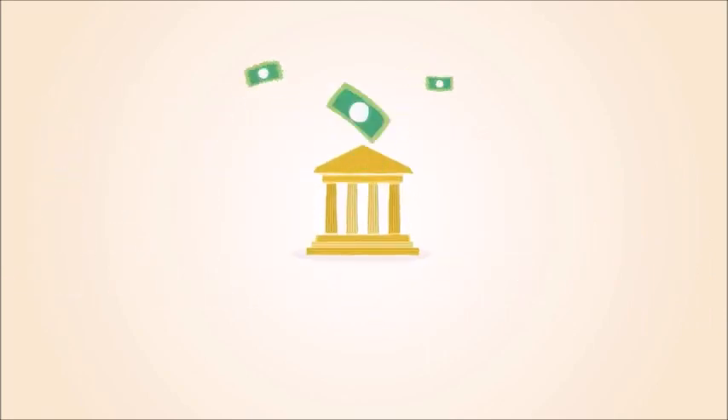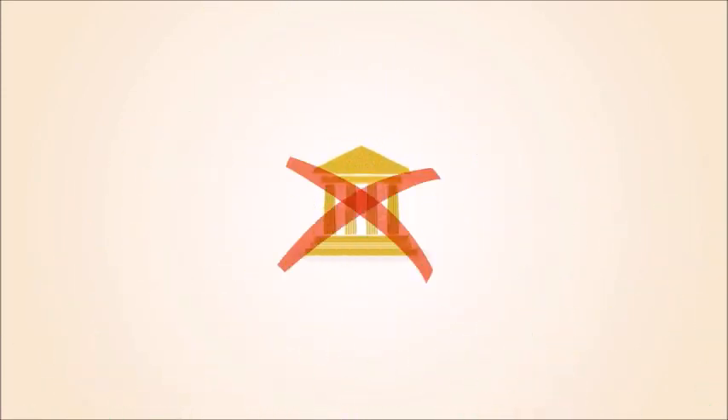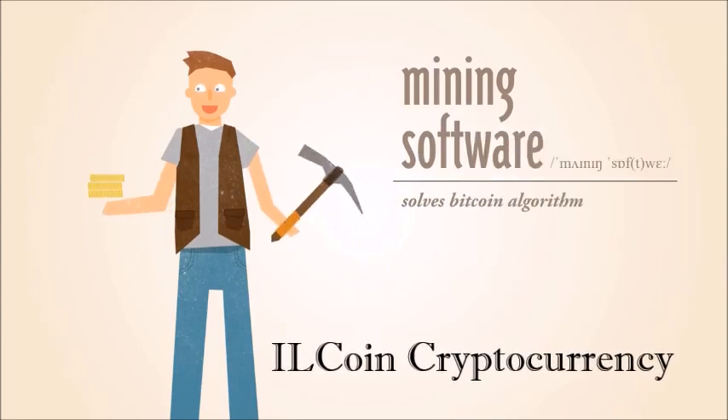With paper money, a government decides when to print and distribute money. Bitcoin doesn't have a central government. With Bitcoin, miners use special software to solve math problems and are issued a certain number of Bitcoins in exchange.